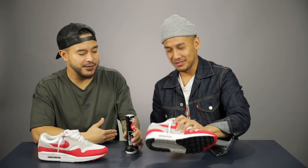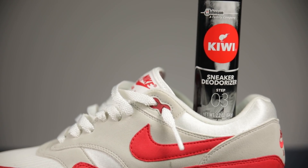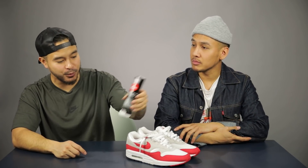Smells nice — super useful for anybody with stinky feet or a heavy rotation of sneakers. For seven bucks it's going to help keep everything a little bit fresher. There we have it — the Kiwi sneaker deodorizer. You can get any brand out there, but this one is made by Kiwi and it smells pretty good.